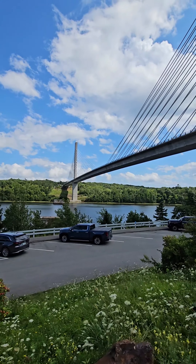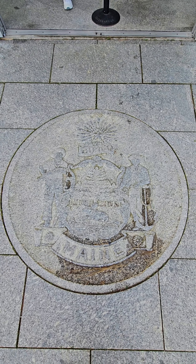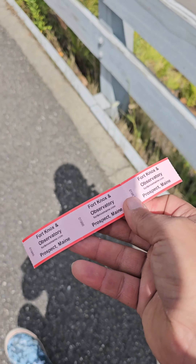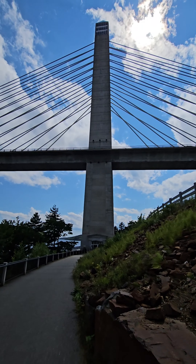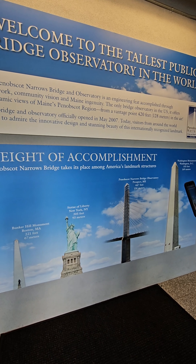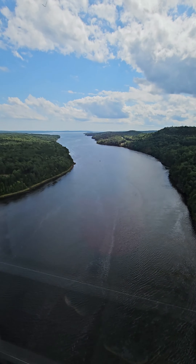The Penobscot Narrows Bridge and Observatory — this is the tallest public bridge observatory in the world. The bridge spans the Penobscot River and connects Prospect and Verona. And when you go inside, there are tons of pictures showing you the height difference around the world, pictures of the construction, and what it looks like now.